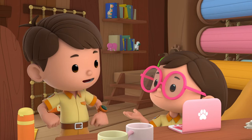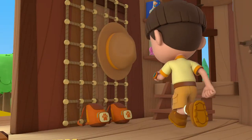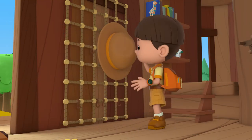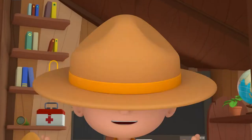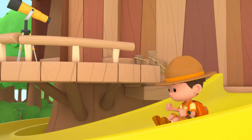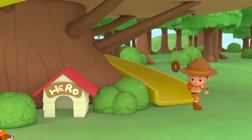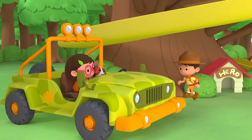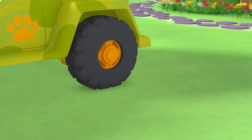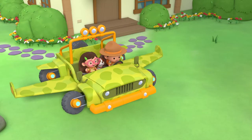Good idea, Katie. Now let's go find the missing baby zebra! Ranger Leo, all set. Woohoo, Junior Rangers to the rescue! Platypus One, activate! Here we go!